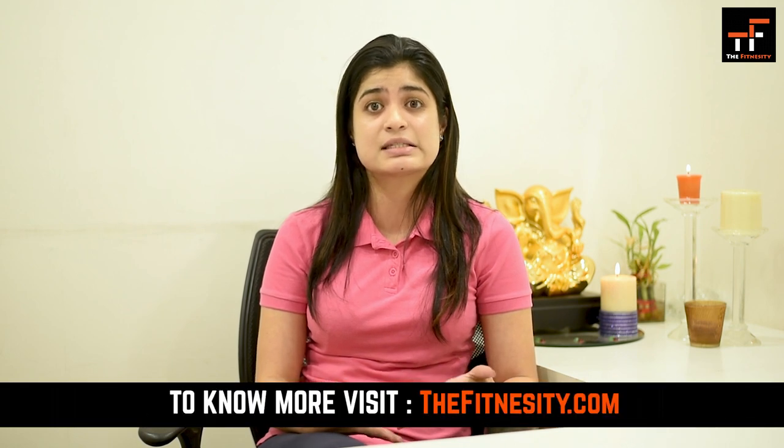Most women don't report their pelvic floor symptoms because they are quite embarrassed about it. And secondly, they don't know whether something like this can be treated. But I want to say that this is the most common problem amongst women and it is treatable — but you need to address these symptoms.